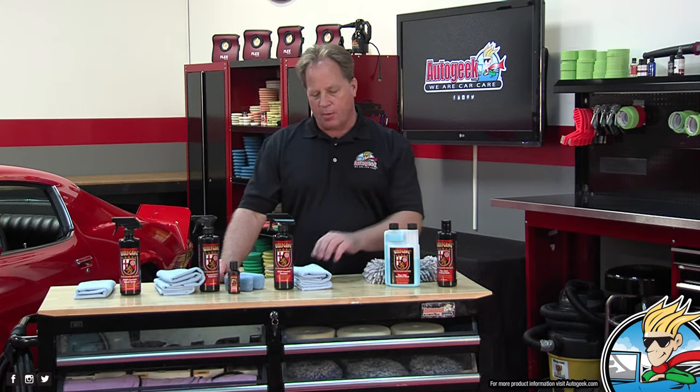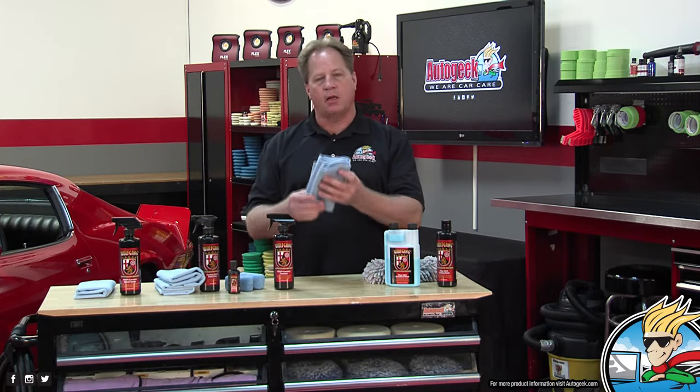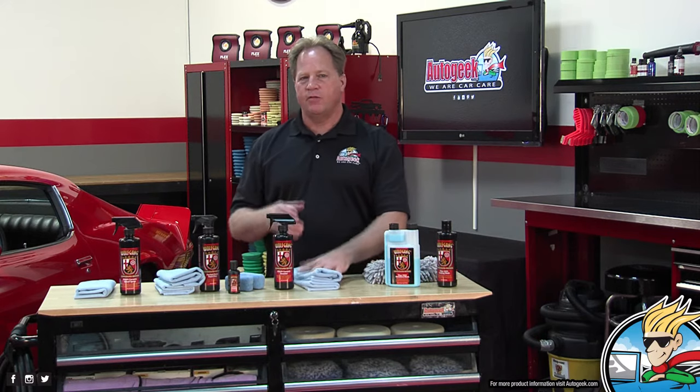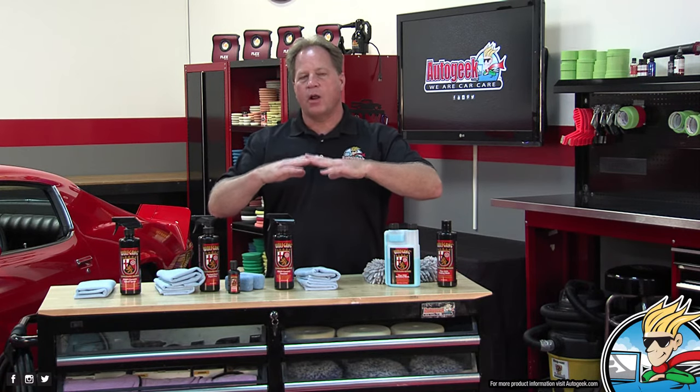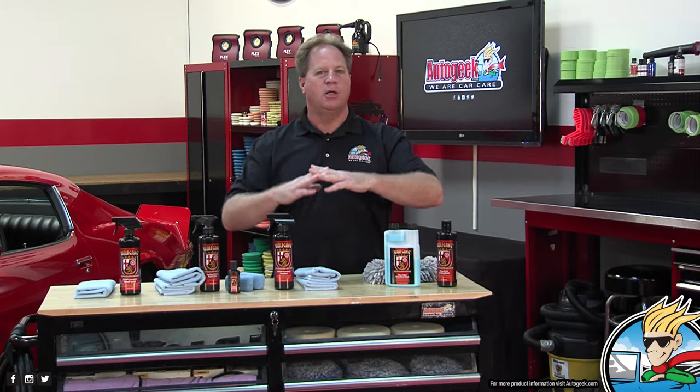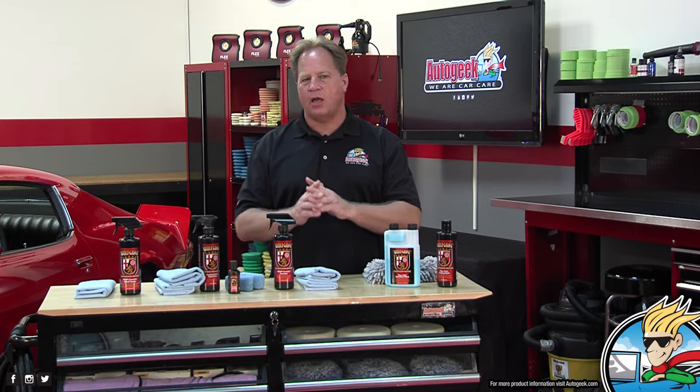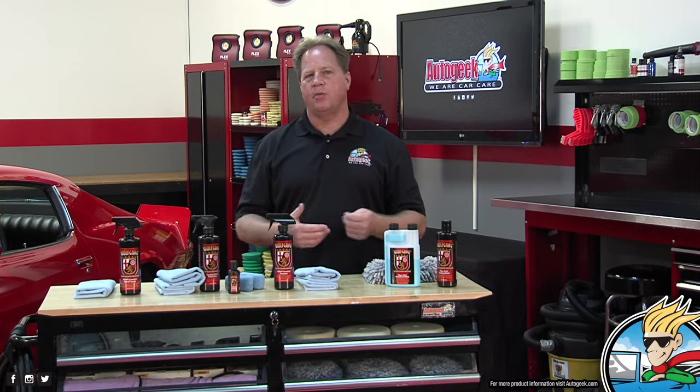One more important tip: keep that detail spray and a couple towels in a clean Ziploc bag behind the seat or in the trunk. If you ever get bug splatter or a bird dropping, try to get it off as fast as you can. The coating is great protection against this, but who knows what the bird's been eating — a quality spray detailer is going to help you do that.